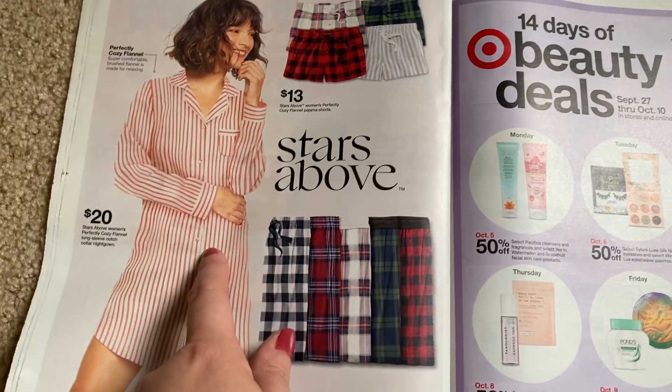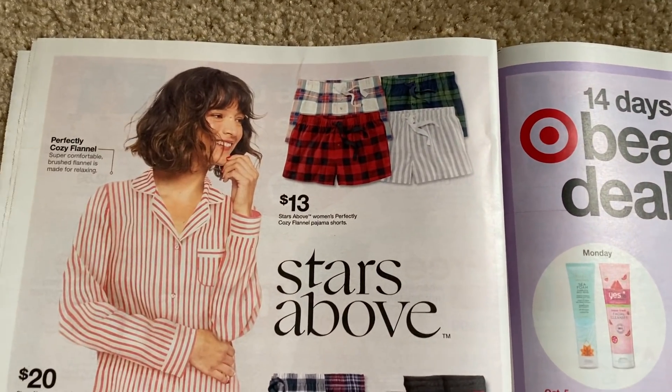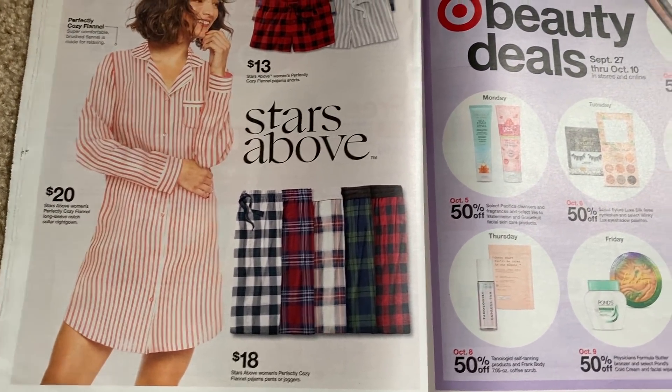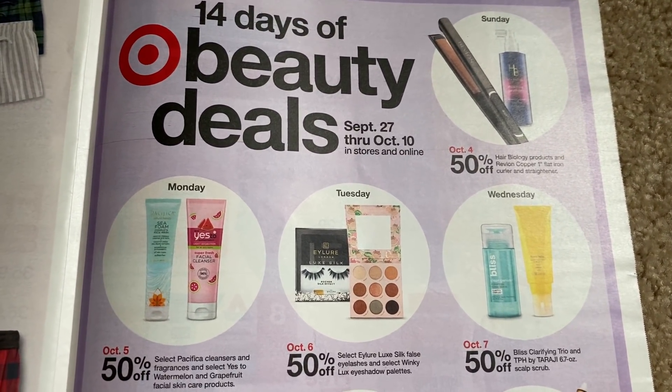I actually bought one of these night shirts — it's not this design; it's like a gray and white striped. Very comfortable, very cozy. I did pay $20 — it's that Stars Above brand. $20 is regular price, so it's not on sale. Here we have the 14 Days of Beauty carrying over this week.